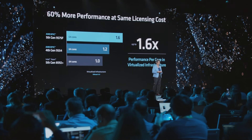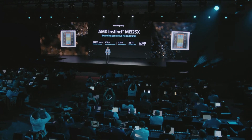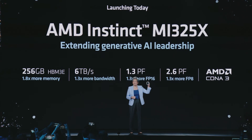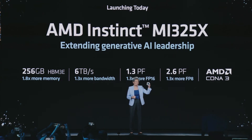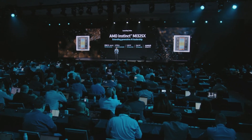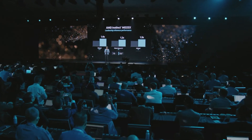That's 60% more performance with no additional licensing cost. Today, I'm very excited to launch MI325X, our next-generation Instinct Accelerator with leadership generative AI performance. MI325X leads the industry with 256 gigabytes of ultra-fast HBM3E memory and 6 terabytes per second of bandwidth. We offer 1.8 times more memory, 1.3 times more memory bandwidth, and 1.3 times more AI performance in both FP16 and FP8 compared to the competition — delivering between 20% and 40% better inference performance on models like LLaMA, Mistral, and Mixtral.